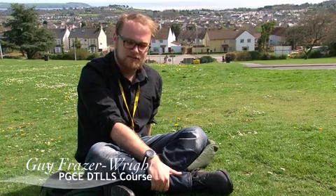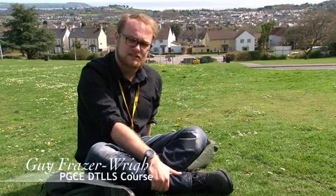My name is Guy Fraser-Wright. I'm on the full-time PGCE DTLLS initial teacher training course here.